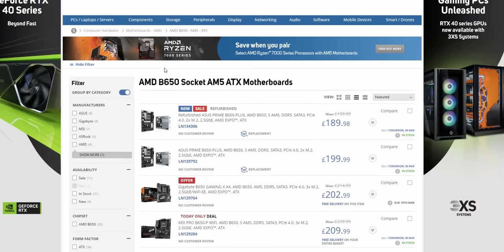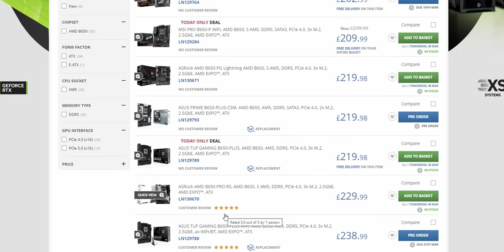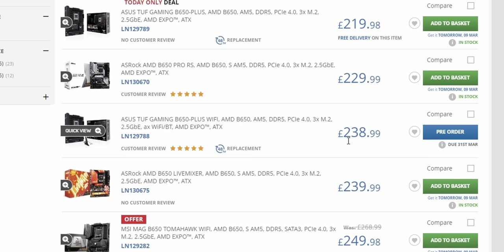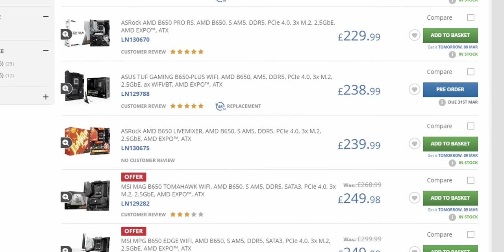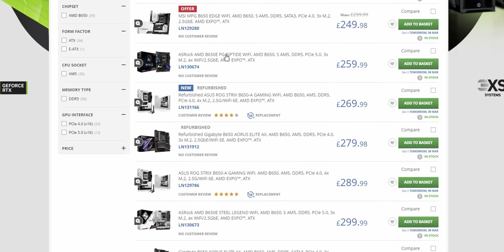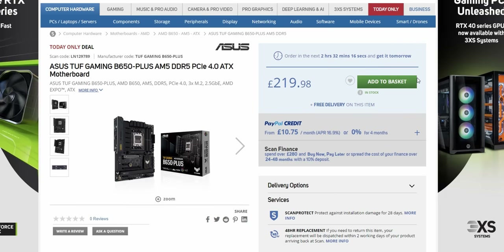Let's look at AMD AM5 motherboards — we want an ATX B650. We've got the Tough Gaming B650 Plus Wi-Fi for £240, and they also have one for £220 if you don't need Wi-Fi. They tend to be going up in price quite a lot, so let's assume we don't need Wi-Fi and go for the B650 Plus.